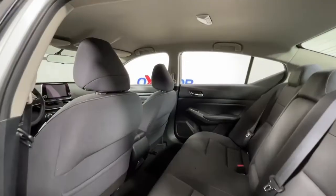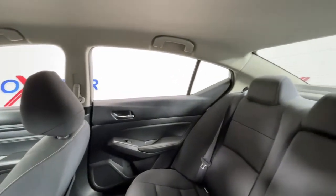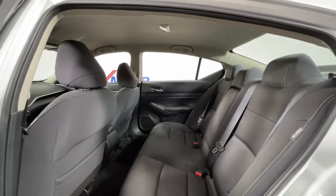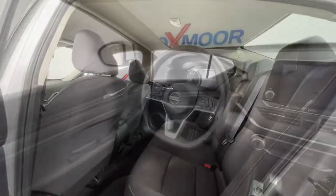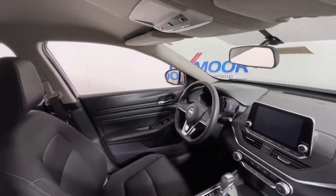These are just some of the great options this vehicle comes with: keyless entry, power driver seat, electronic stability control, intermittent wipers, tire pressure monitoring system, trip computer, power windows, bucket seats, wheel covers, and four-wheel disc brakes.